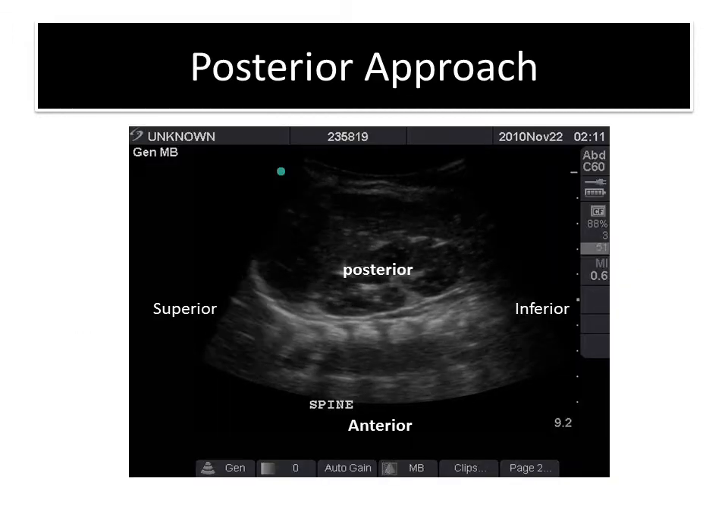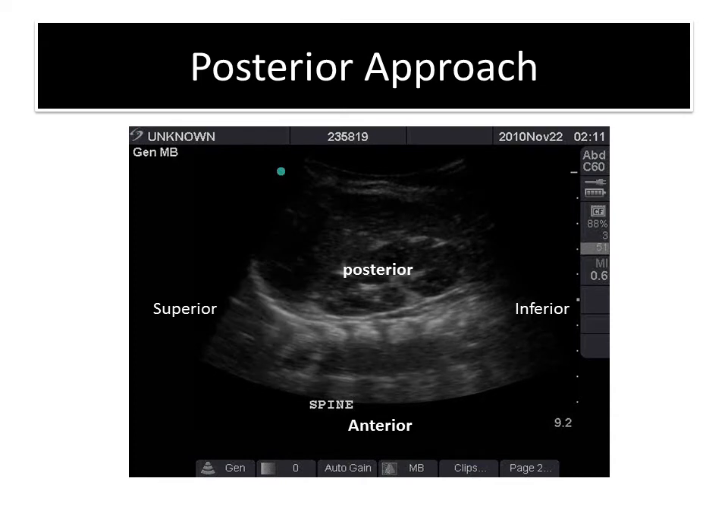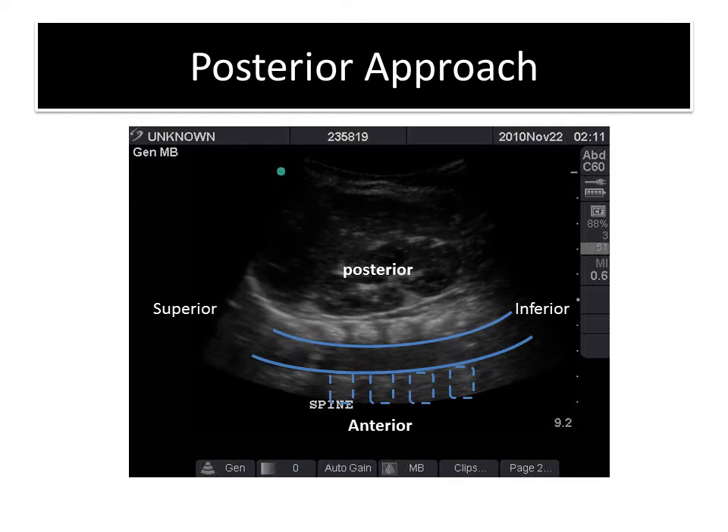We initially tried a posterior approach. Using ultrasound placed posteriorly, you can beautifully see the cervical spine — these are the posterior elements, these are the bodies, and this is the cervical canal. It is very easy to see all of this using posterior ultrasound.